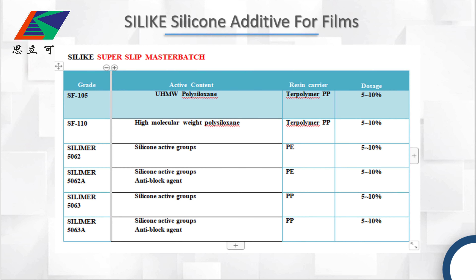In the second table is our SuperSlip masterbatch. As you can see, we have different types of active content. We have the ultra-high molecular weight polysiloxane and silicone active groups. We also have different resin carriers, such as homopolymer and copolymer.